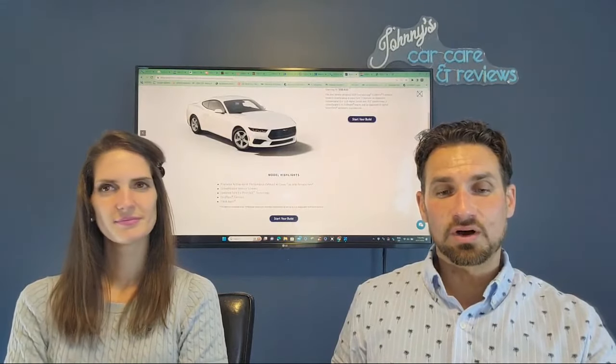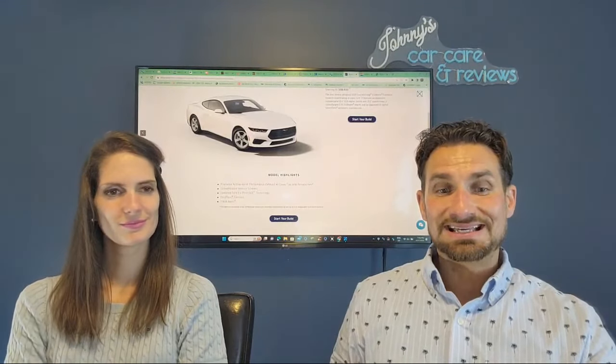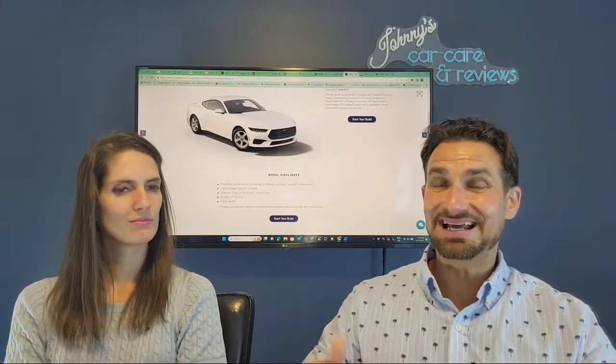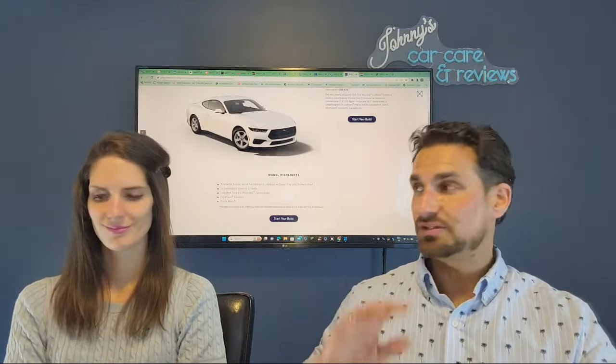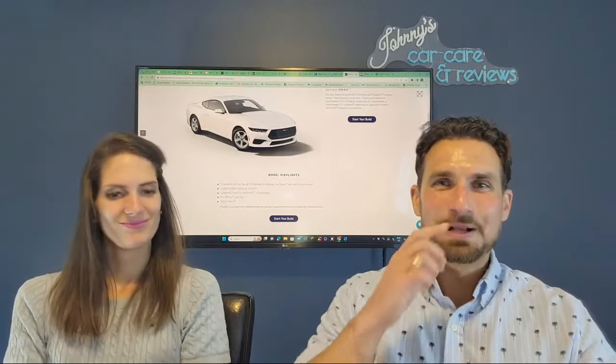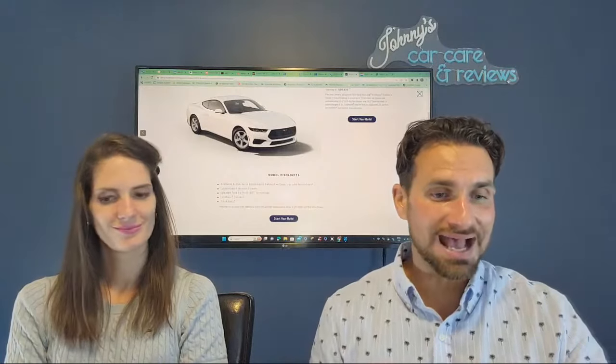Available active valve performance exhaust with quad tips and remote rev is definitely something that I would get. We love the active valve exhaust in the vehicle — I can turn it up. And if we were to come back late at night after a date night, you can put that active exhaust in silent mode as well.